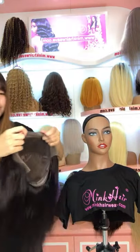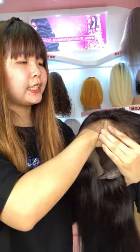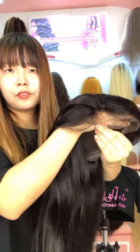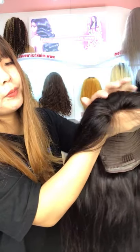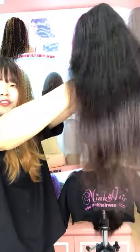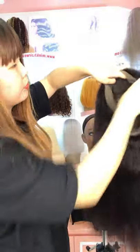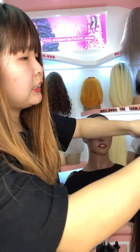And it's a light brown lace. It's more suitable for brown skin ladies — it can very well melt to brown skin. It's pre-plucked with baby hair, giving a very beautiful hairline. This wig looks very full and thick. And the inside is like this — it's a 13x6 lace front wig.